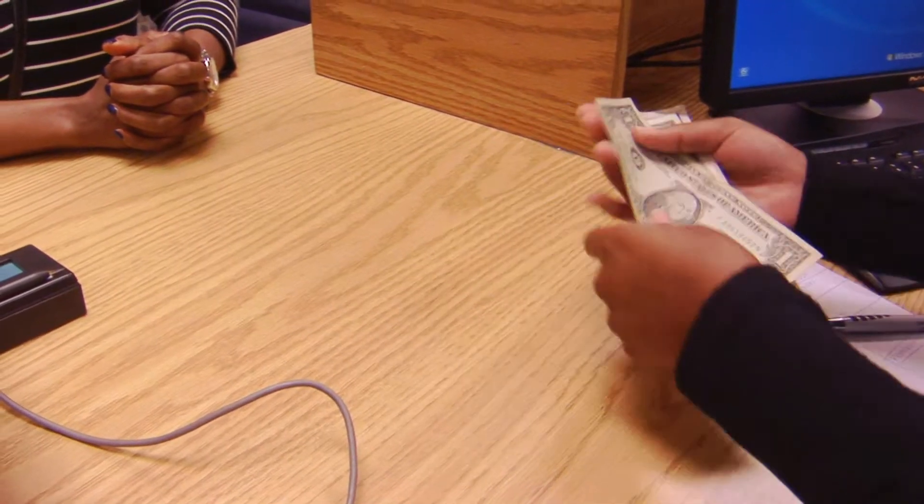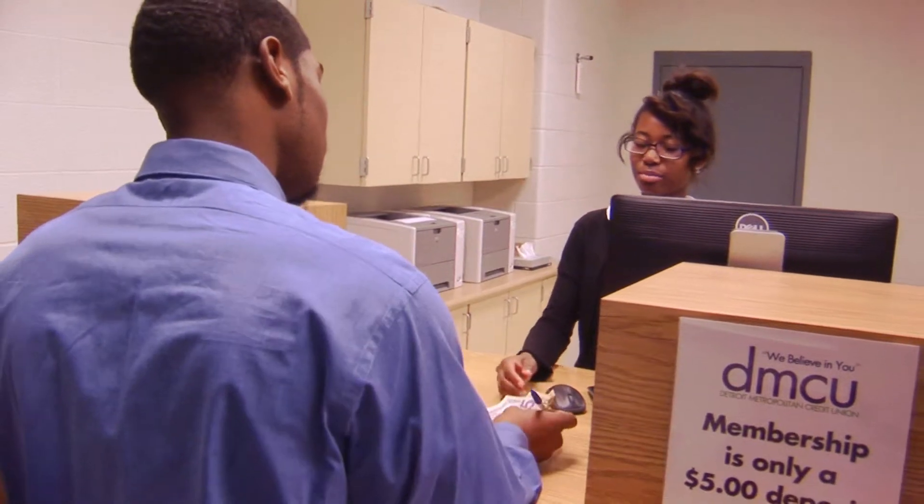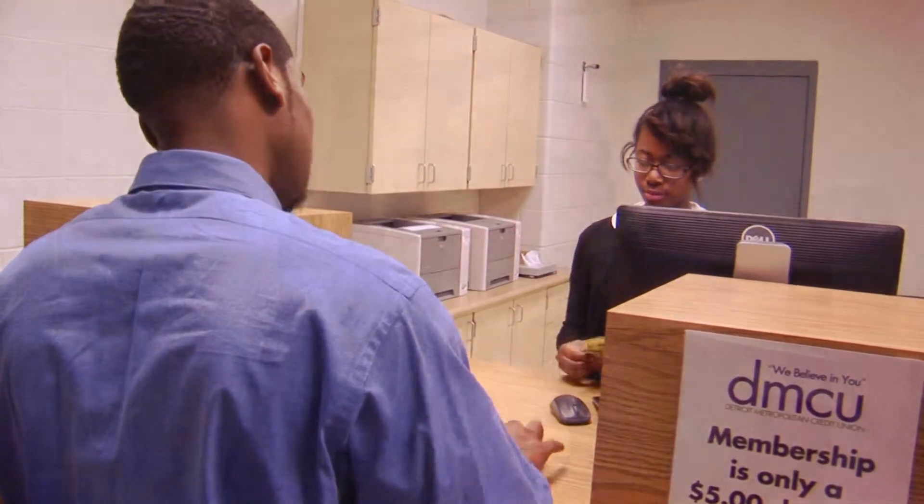Our students will have financial literacy training. They'll know about checking accounts, savings accounts, how to save money — financial literacy. And that's a major part of what we do in a global society. We want our children to have every opportunity and every advantage.